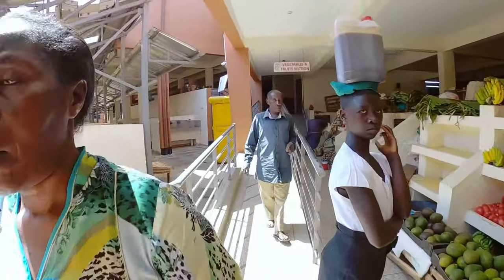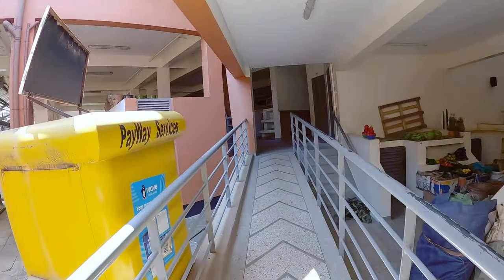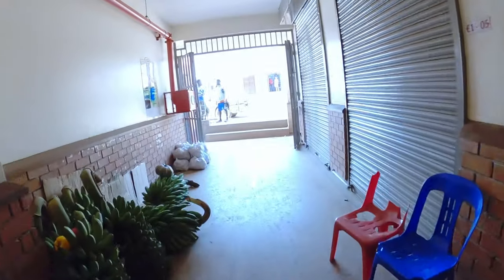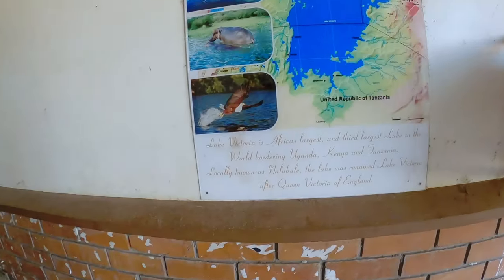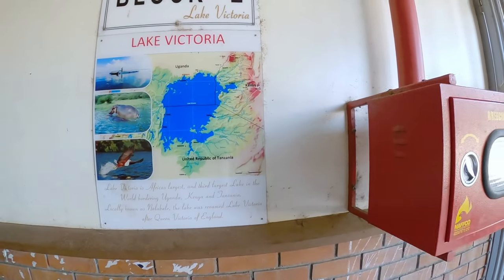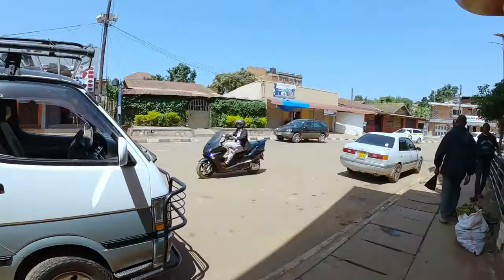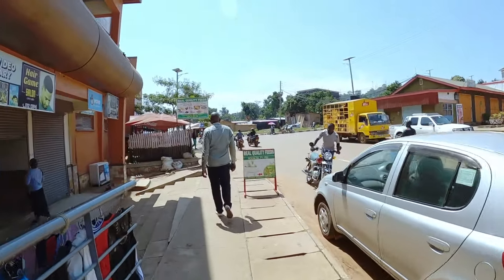We have mangoes over here, avocados, and I want to get some bananas. Let me go get the chance to buy some bananas. Over here this is Block E - the block is called Lake Victoria. It says there 'Lake Victoria is Africa's largest lake.' So this is the upper side - this is how the upper side of the market looks. I should be grabbing some lunch as well.